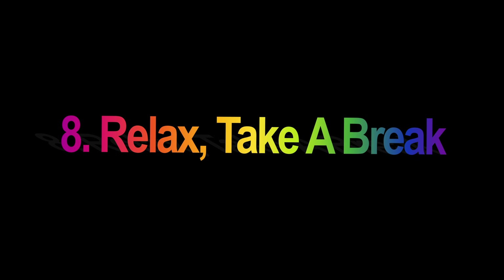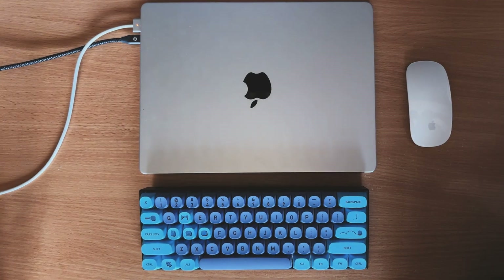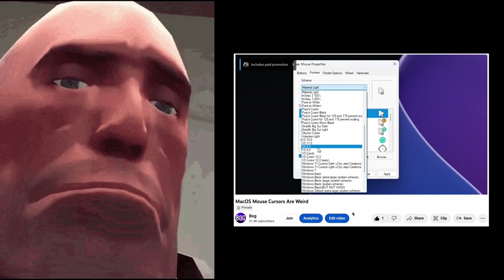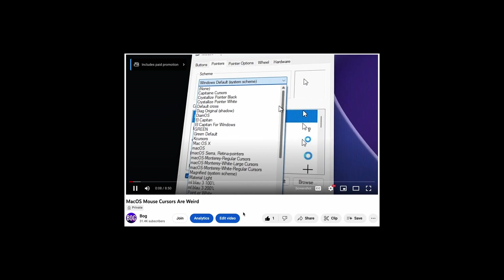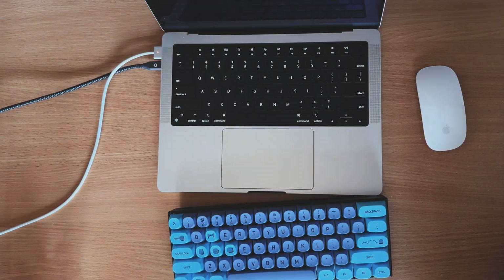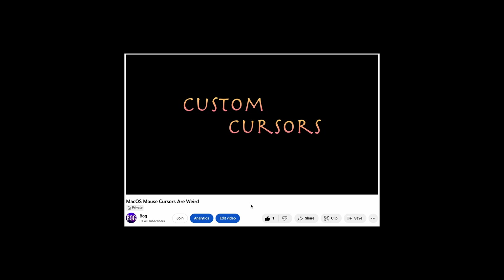Number eight: Relax. Take a break. This was a game changer for my channel. Taking a break and re-watching my video on the day of upload allowed me to look at it with fresh eyes. When I'm in editing mode, I often miss subtle details and the bigger picture. When I re-watch my edit a couple of hours or even days later, there's almost a 90% chance I will find something I missed.